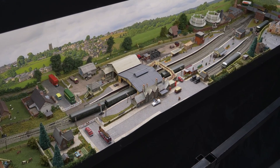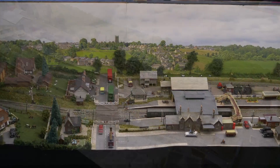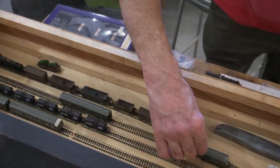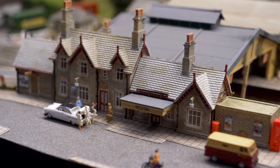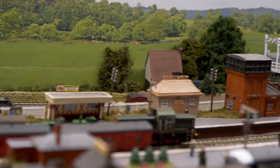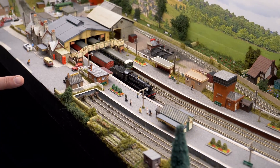Here you can view Nempnet Thrubwell, an N-gauge layout by Mike Hudson. Villages of Nempnet Thrubwell look forward to meeting visitors — the home of Wurzel Gummidge, the local sunflower competition down in Nempnet Thrubwell in dear old Somerset, so the song goes. The layout is set on three boards, was built two years ago and took three months to construct. The stock, mainly Dapol and Graham Farish, is controlled by DCC Digitracks. The backscene is by ID Backscenes. My thanks to Mike for the information.